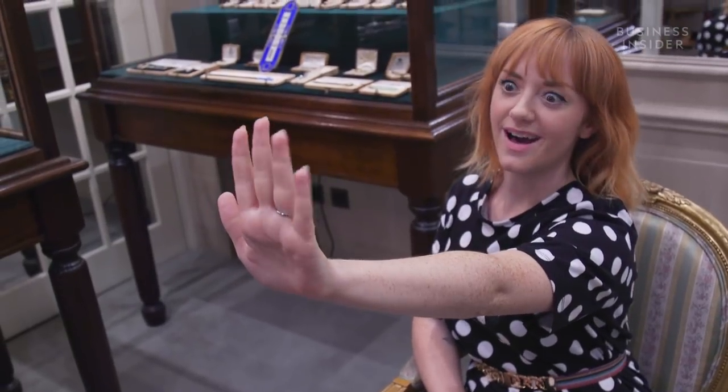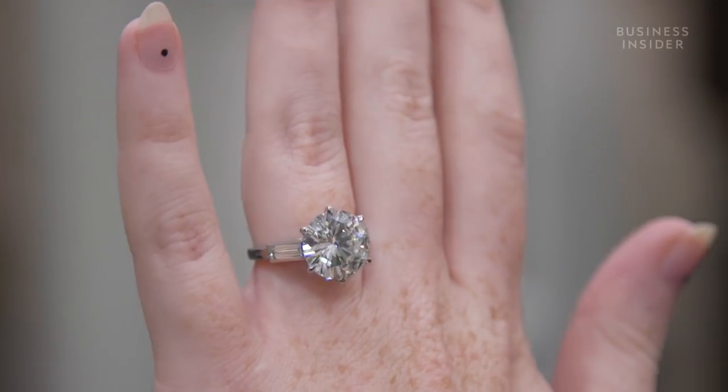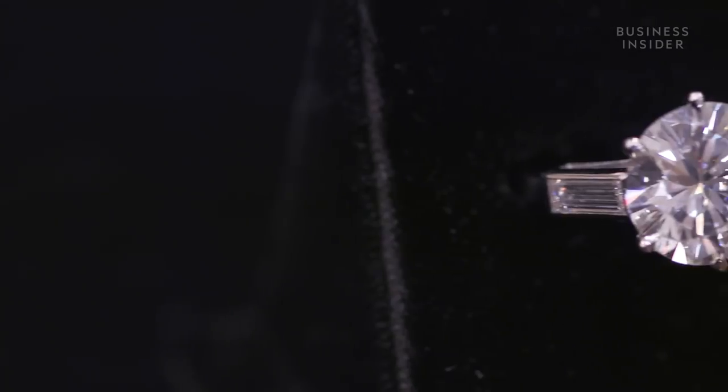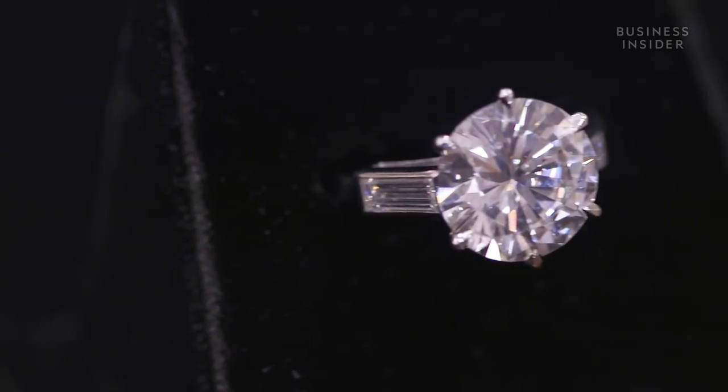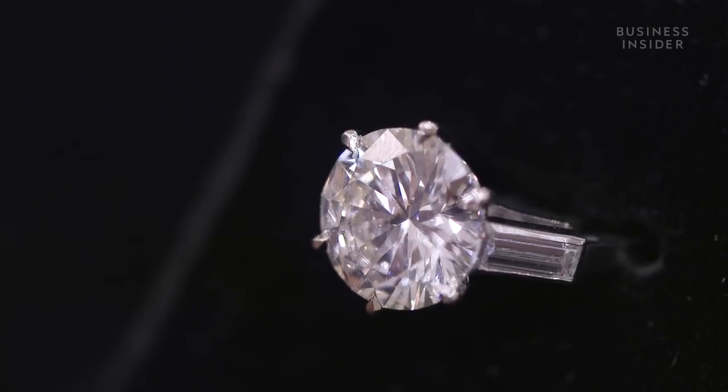Everybody loves diamonds, and this is a classic brilliant cut diamond which is over seven carats, good colour, good grade, and we've got tapered baguettes on the shoulders. The whole thing is mounted in platinum, and it again transcends time.